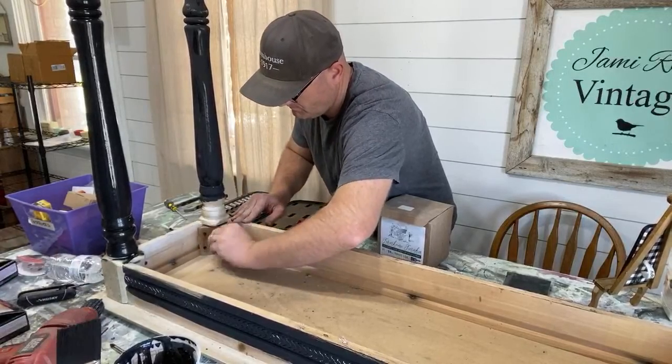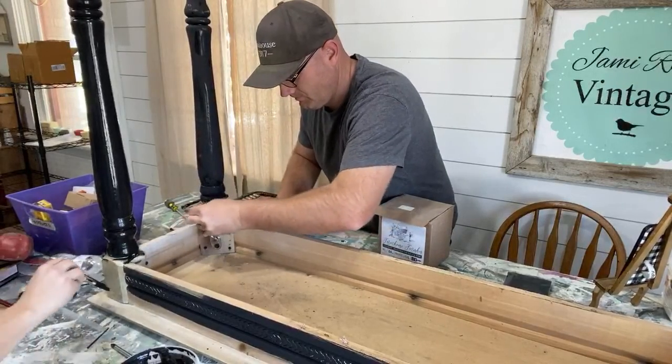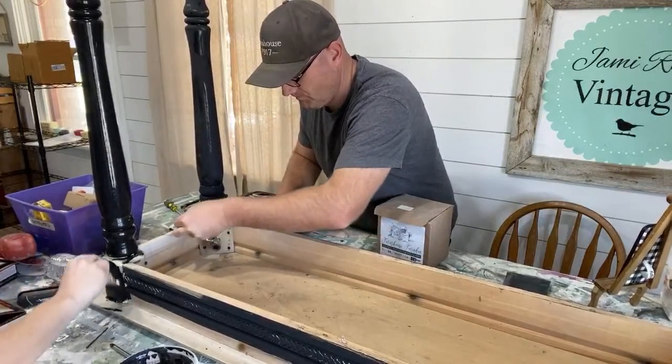This is just the base coat, so that's why I'm not worried about full coverage. It's going to get a different color — I'm just trying to get started so we can actually paint over the top of it.